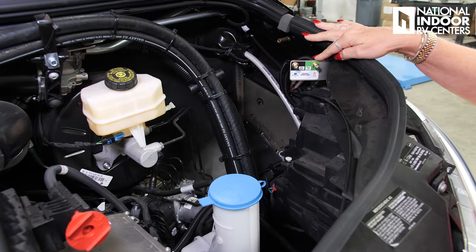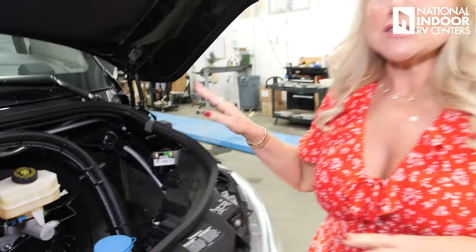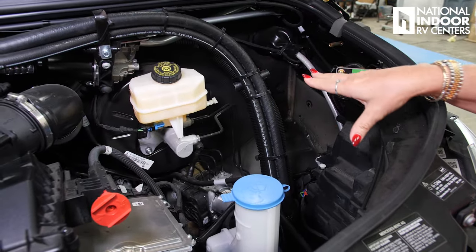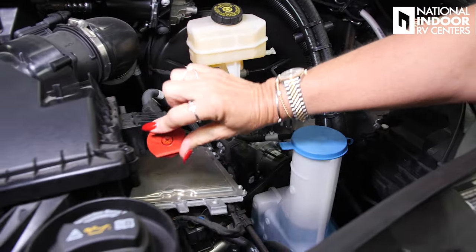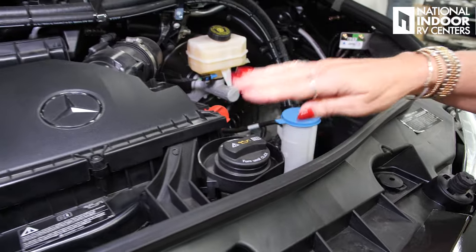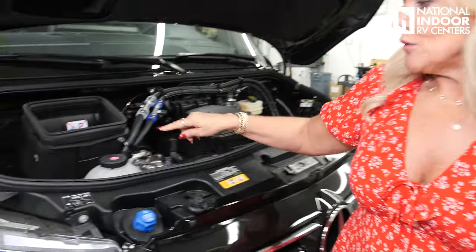Under the hood, we have the air suspension by VB out of the Netherlands — the first air suspension approved for Sprinter vans. You can manually fill here if you need to. We've got the positive and ground connections if you ever need to jump the van. Power steering fluid, windshield wiper fluid, oil fill — you'll have great readings at the dash for your oil and DEF, so there's no dipstick here. And then we've got the coolant.